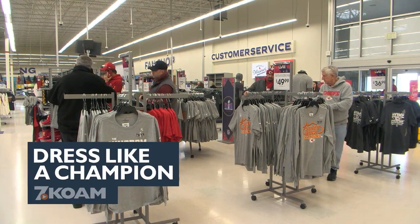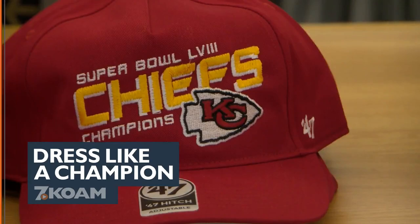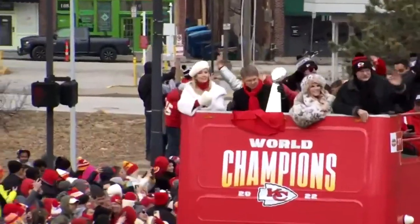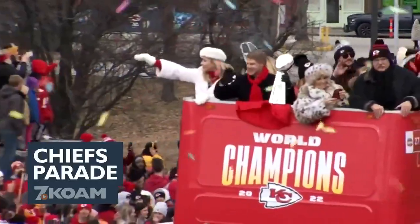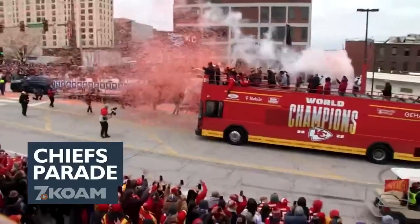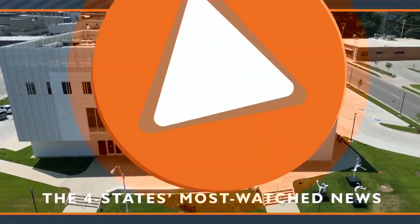Right now at five, Chiefs fans in Joplin head out after the victory for some brand new gear. And after that snowy start yesterday, it's a lot better today. We'll take a look at that forecast to get you out the door. Kansas City gets ready to paint the town red and gold in preparation for a Chiefs victory parade. The four states' most watched news starts now.